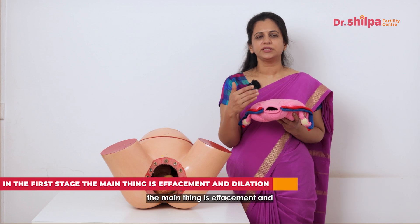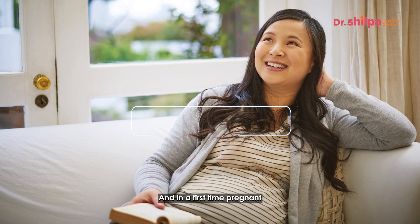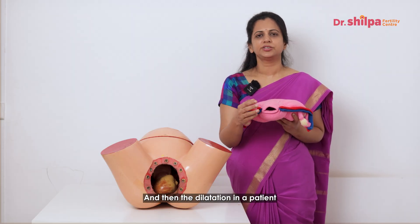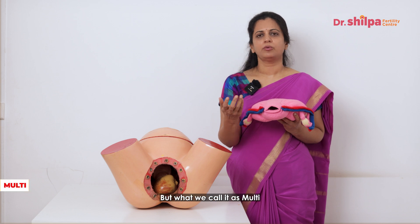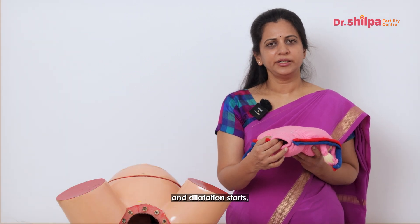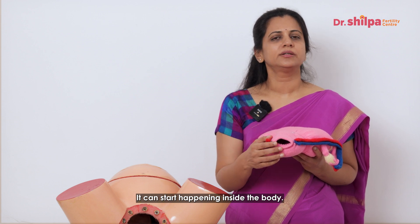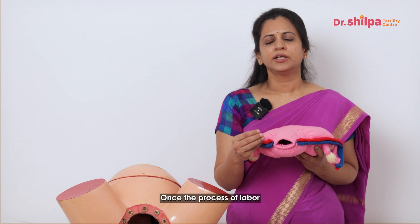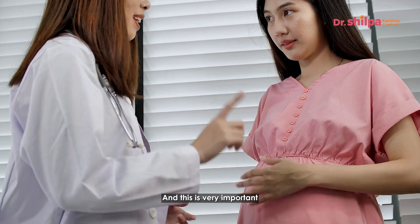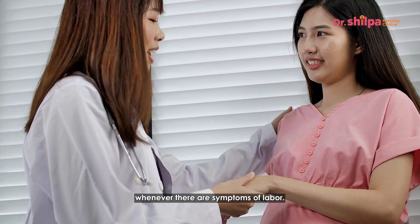In the first stage, the main events are effacement and dilatation. In a first-time pregnant woman — a primae — effacement happens first, then dilatation sequentially. In a patient who has delivered before, called a multi, these two things can happen simultaneously. When effacement and dilatation start, the woman may not be aware, as it happens inside the body. Nobody knows what triggers labor or can predict when it will begin, so it's important to be prepared to go to a hospital whenever there are symptoms.